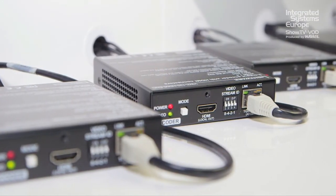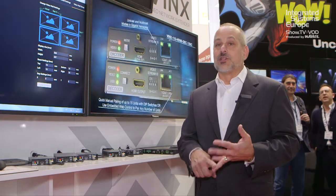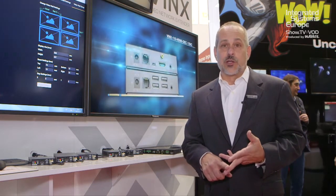We feel like the applications for these products could be something like sports bars. It could also be something like digital signage. You could even use it for overflow rooms, meeting rooms, conference rooms, and auditoria.